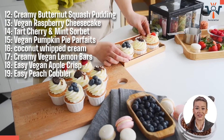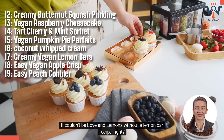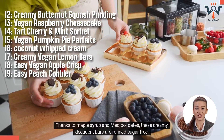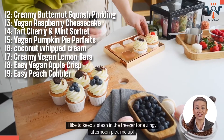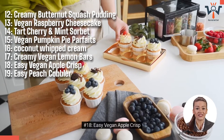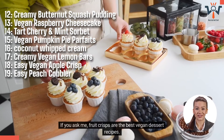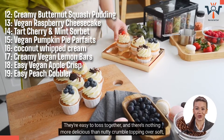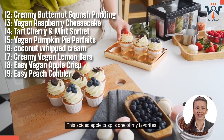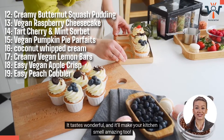Number 17: Creamy Vegan Lemon Bars. It couldn't be love and lemons without a lemon bar recipe, right? Thanks to maple syrup and medjool dates, these creamy, decadent bars are refined sugar-free. I like to keep a stash in the freezer for a zingy afternoon pick-me-up. Number 18: Easy Vegan Apple Crisp. Fruit crisps are the best vegan dessert recipes — easy to toss together, and there's nothing more delicious than nutty crumble topping over soft, juicy fruit. This spiced apple crisp tastes wonderful and will make your kitchen smell amazing too.